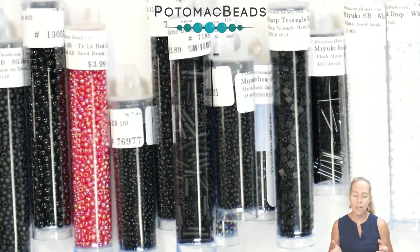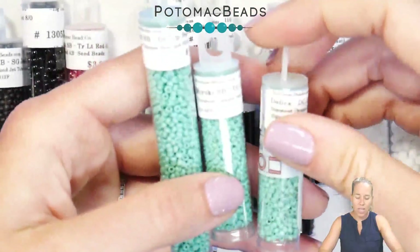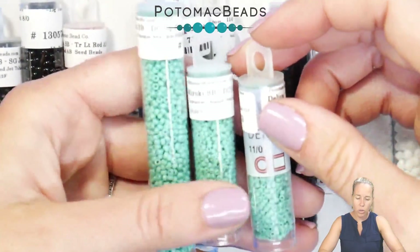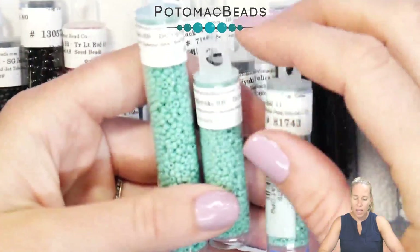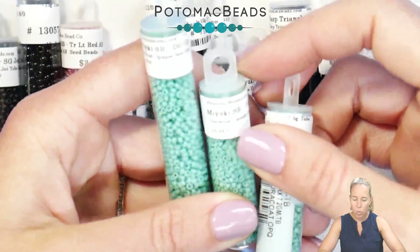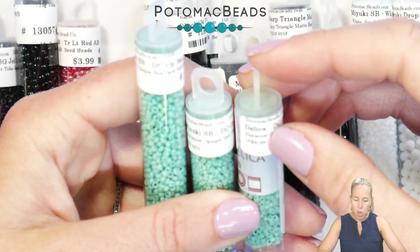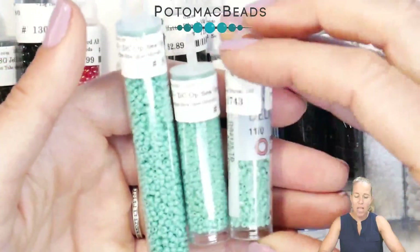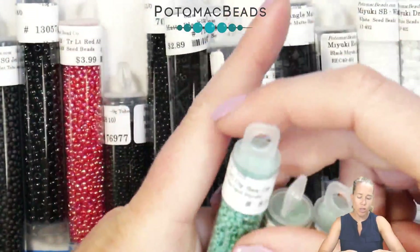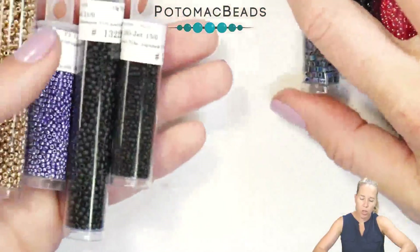New colors are constantly being added. Here's an example — the Duracoat Opaque Sea Opal, one of their new colors. In both the 15/0 and the 11/0 it's color number 4475, matching exactly. In the delica, that same color is DB 2125. So again, check the conversion chart when moving between regular Miyuki seed bead numbers and delica numbers.